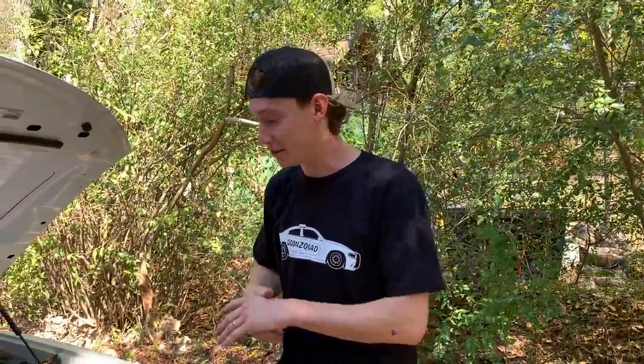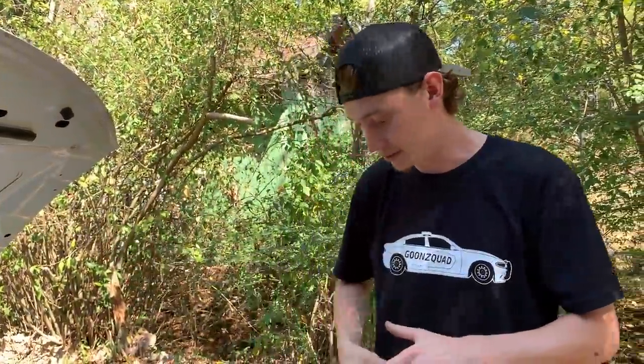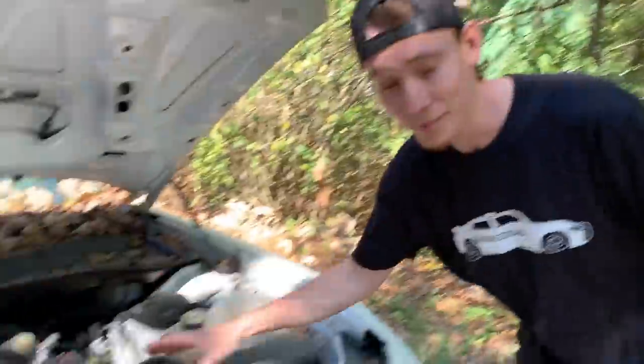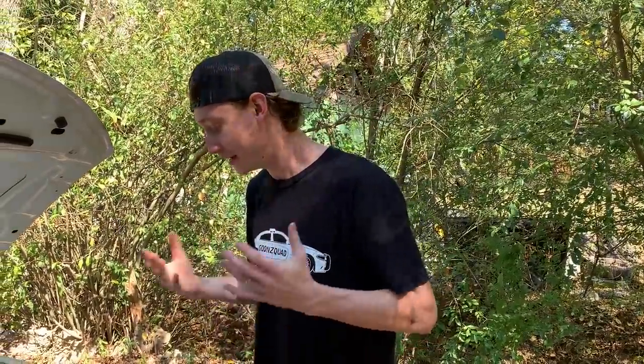Like we said, you can put some boost to this thing and get Trackhawk performance — all-wheel drive with Hellcat power. That's exactly what we're trying to do. If any company out there wants to help us with boosting this thing, either turbos or supercharger — which we're leaning more towards — hit us up. But right now, let's go ahead and see if we can get this thing started.